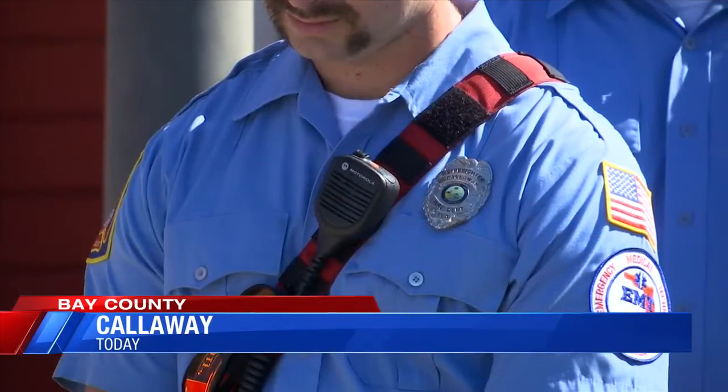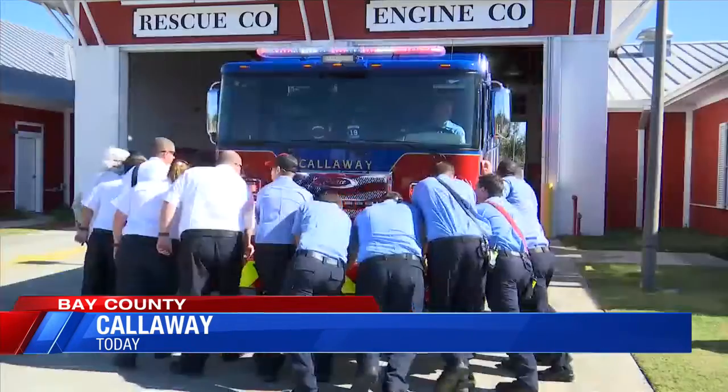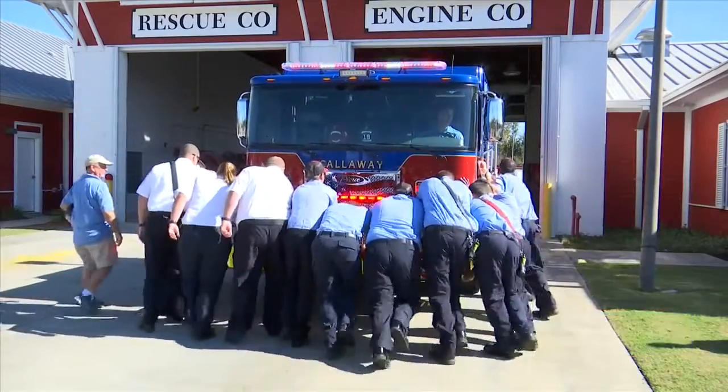The truck was also designed in red, white, and blue colors to symbolize pride in our country, with 'We Support Our Troops' on the side.